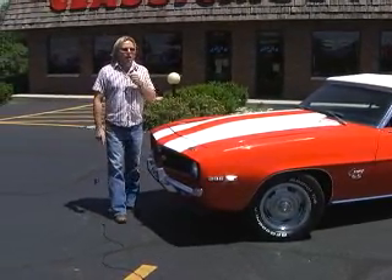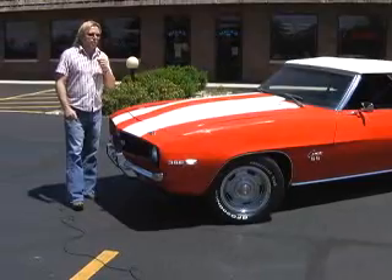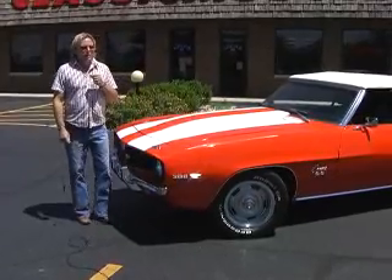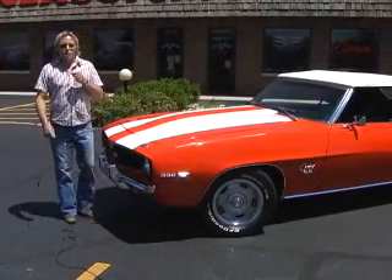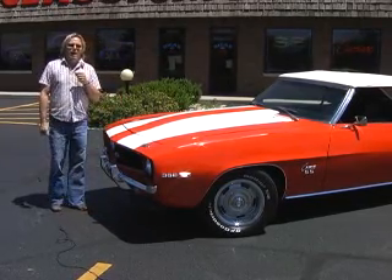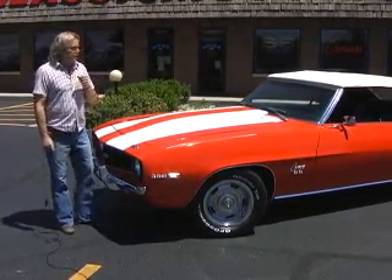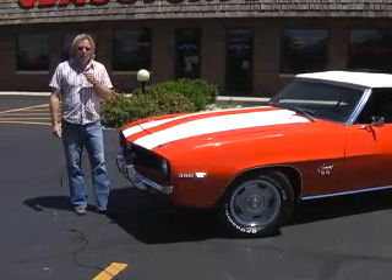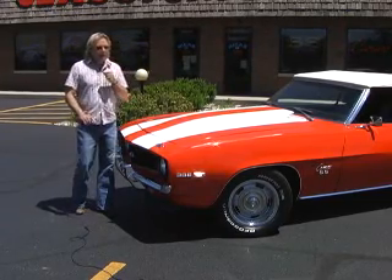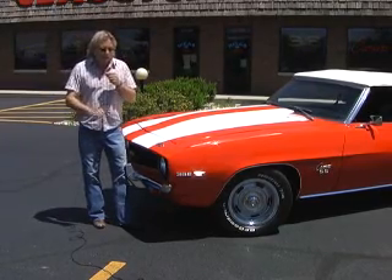Now, we're standing in front of a car that we've had in inventory for a while. We didn't do a video earlier because it wasn't here. Well, this car is done — it's ready to sell. Unfortunately, I wasn't here when it was shipped in, so we're a little bit late getting this video out. But it's done. We just got it back and we've got it ready to sell.